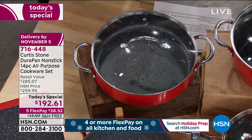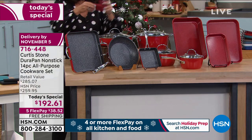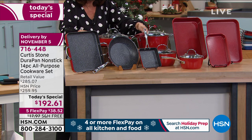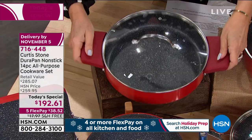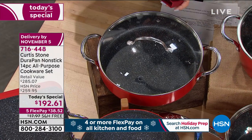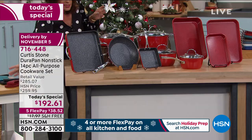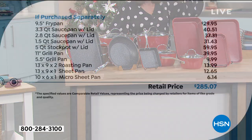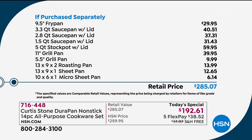Please don't forget to order your silicone handles — they're important for handling all the pots, and I leave them right by my stovetop. They're very affordable; I'd recommend getting a couple of sets. The 9.5-inch fry pan is almost $30; the brand-new 3.3-quart saucepan with lid is a $40 value; the five-quart stockpot is almost $60; the 11-inch grill pan is almost $40. Total value: $285.